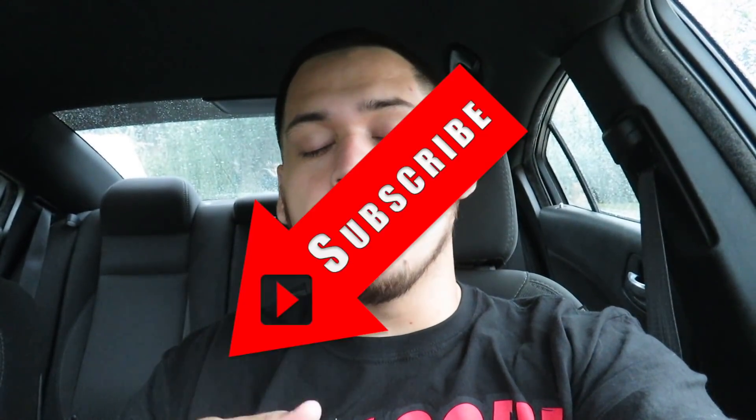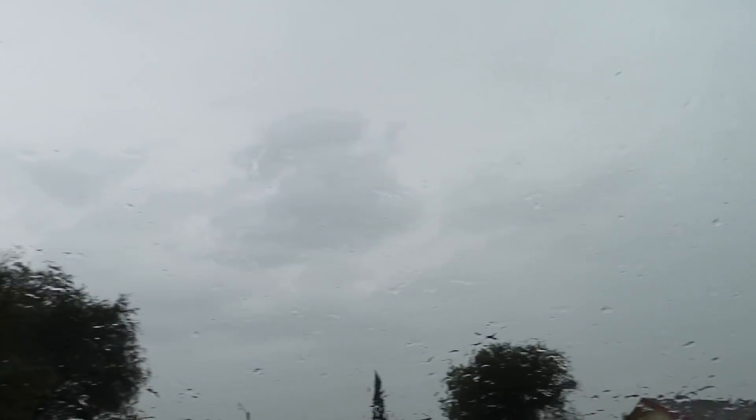What's up guys, welcome back to another trip to the thrift. If you like these videos please hit that like button — it lets me know. Go ahead and drop a comment; I try to respond to as many comments as I can. Subscribe if you are not already. It's actually raining right now but I'm gonna go ahead and go anyway.